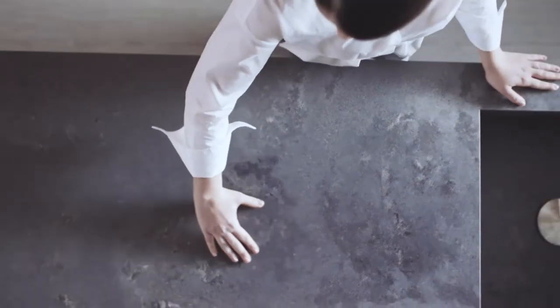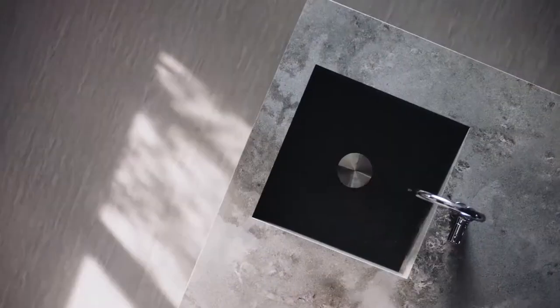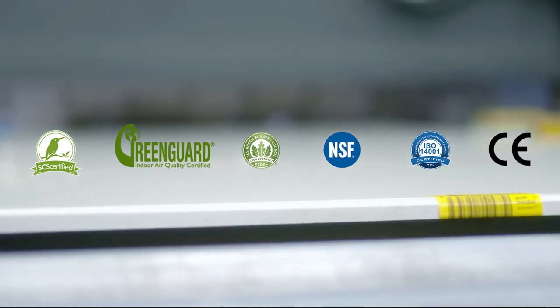Strong and beautiful, hygienic, scratch, stain and heat resistant — each surface meets the highest global standards.